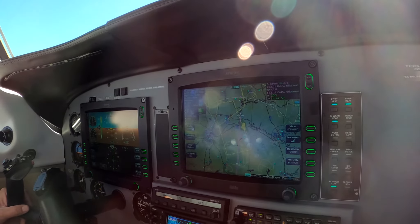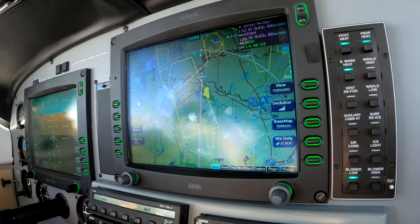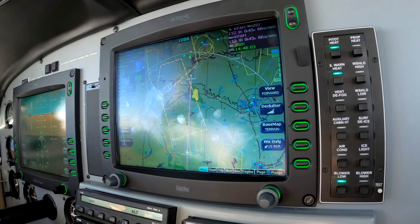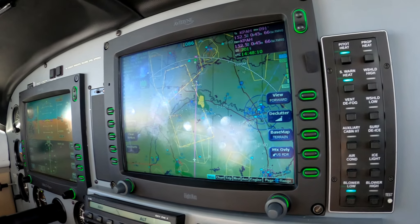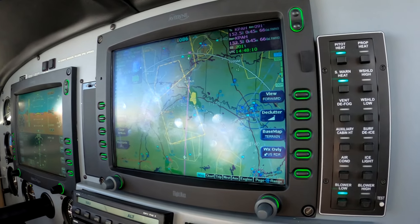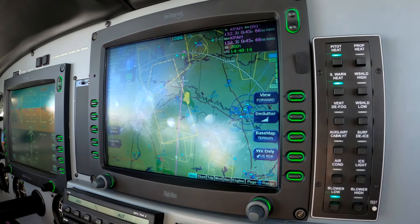This is Avidyne equipped — the original Avidyne equipment — with ADS-B Nexrad on here. Now, Nexrad, ADS-B or otherwise, is not approved for rain shower penetration.